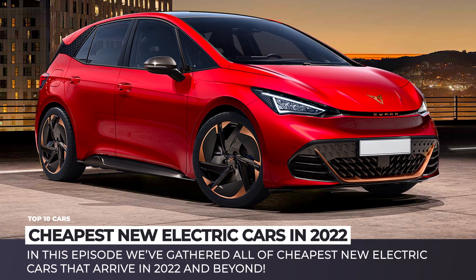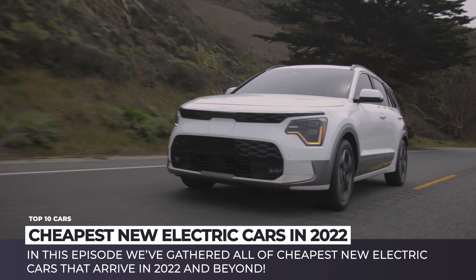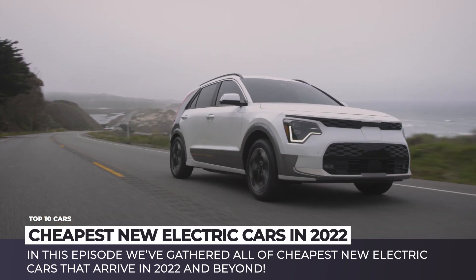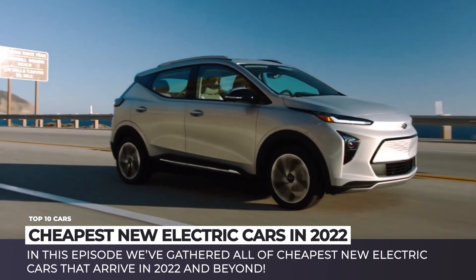After the dream of a $35,000 Tesla collapsed, we were left with a dire prospect. Either all the upcoming EVs would be thousands of dollars away from being affordable, or would have ridiculously underwhelming specifications.